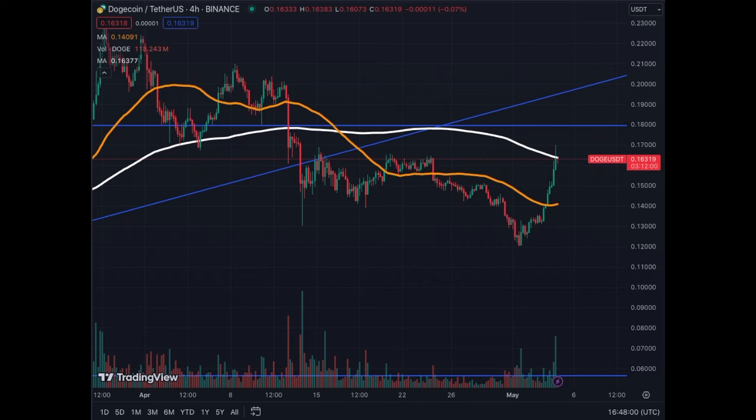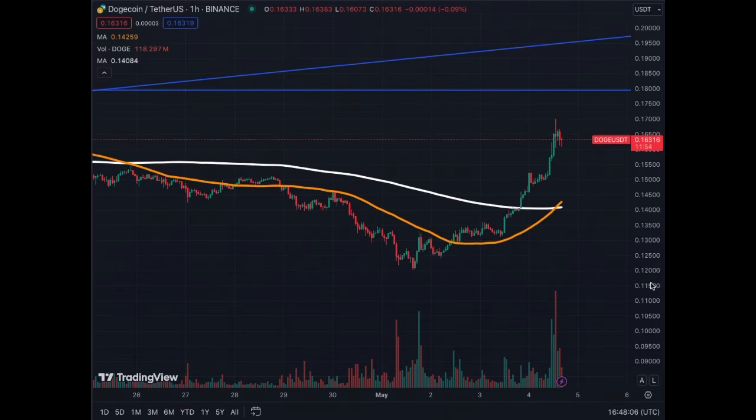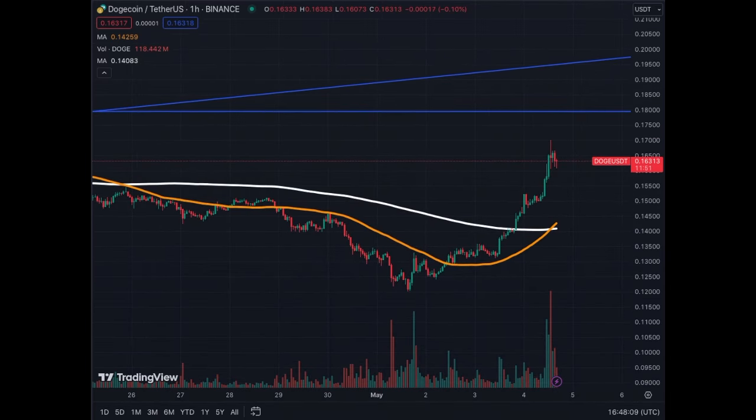On the one hour, extremely bullish — we have a golden cross on the one hour. It's less impactful on this timeframe but it could still be bullish. Have a look at the volume in the last few hours that helped to get this nice uptrend. People are taking profits right now, but again we're charging towards 18 cents and even 19 and a half and 20 cents. Watch out — Doge could move very quickly.